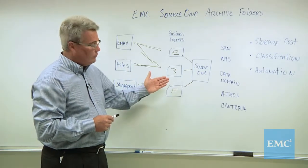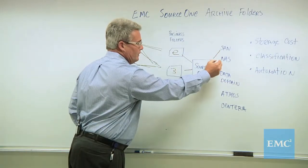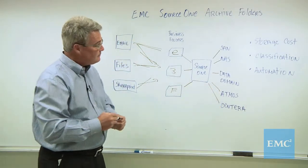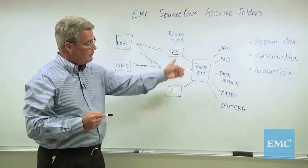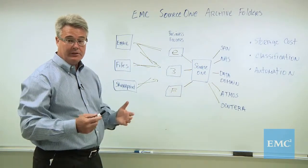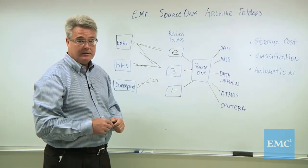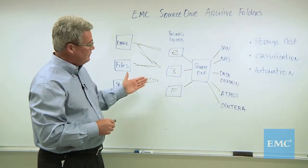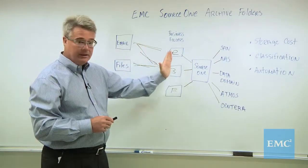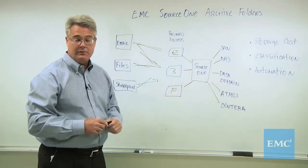The final property is where that folder is stored. As shown over here, Source 1 supports a very wide range of storage systems: SAN, NAS, and we've also stored on EMC storage devices such as Data Domain, Atmos, and Centera. So if you look at the total path as you take data from its source, find its content through its folders, you can see that it can flow to its proper storage device.